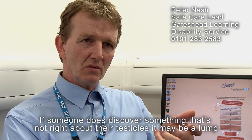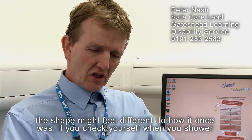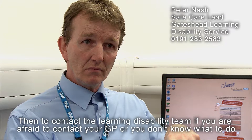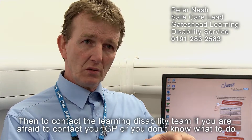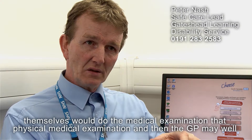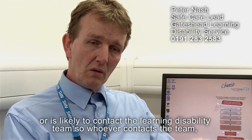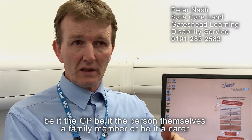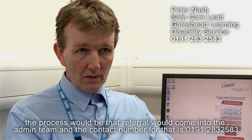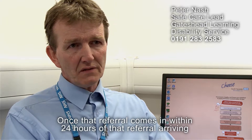If someone does discover something that's not right about their testicles — it may be a lump, the shape might feel different to how it once was — you can check yourself when you shower. If you find some difference in your testes, contact the learning disability team. If you're afraid to contact your GP or don't know what to do, we would ordinarily ask you to contact your GP, who will carry out a physical medical examination and is likely to then contact the learning disability team.